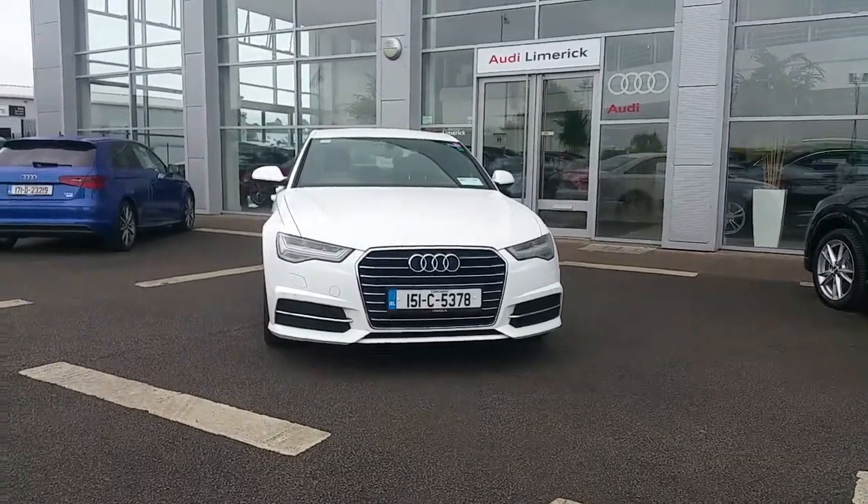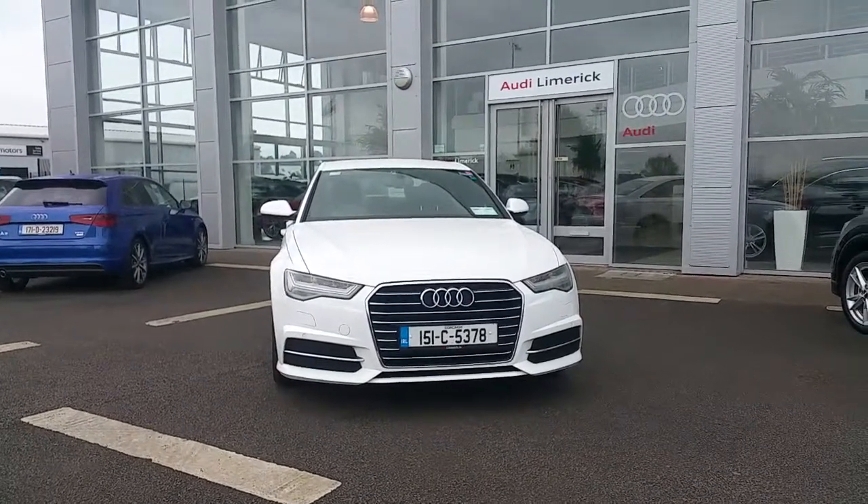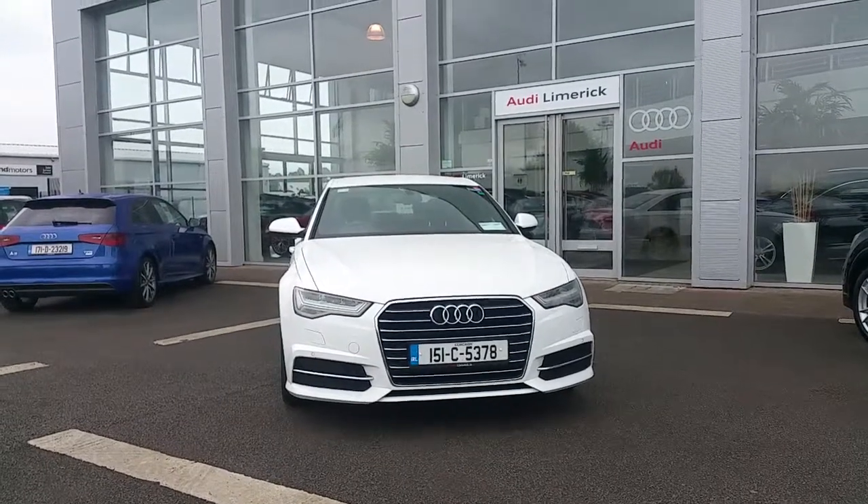Hello and welcome to Audi Limerick online sales. Here we have a 2015 Audi A6, 2.0L TDI, 150bhp S-Line.